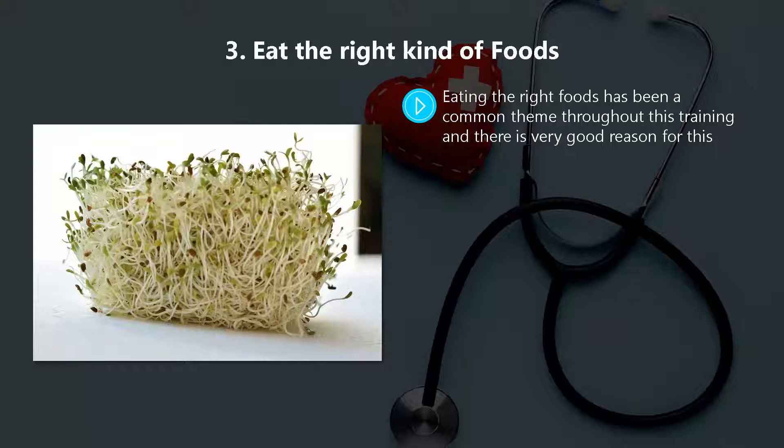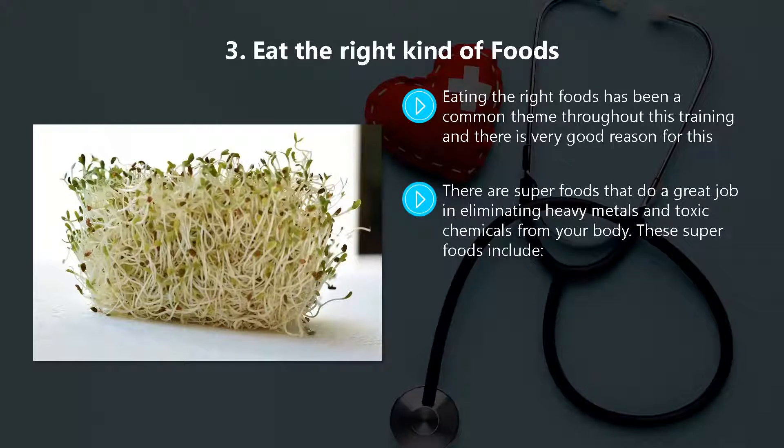Method three: eat the right kind of foods. Eating the right foods has been a common theme throughout this training, and there is very good reason for this. When you consume the right kind of foods you will naturally detoxify your body. Ensure that your diet includes plenty of fresh fruit and vegetables, and that you get algae in your diet too.